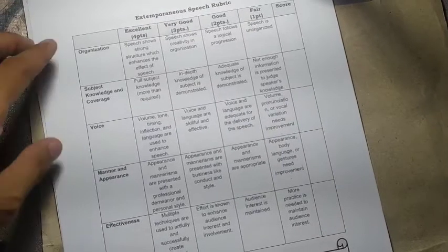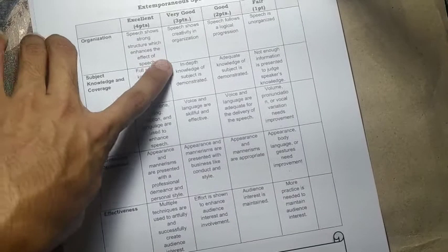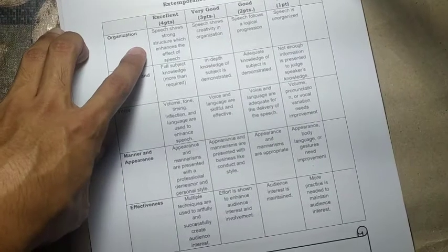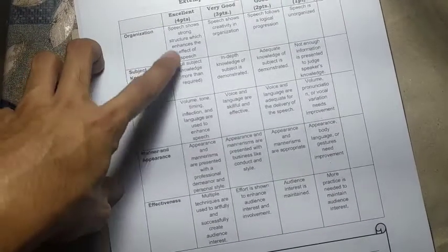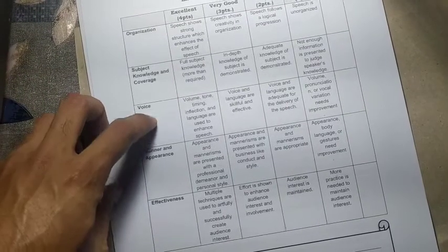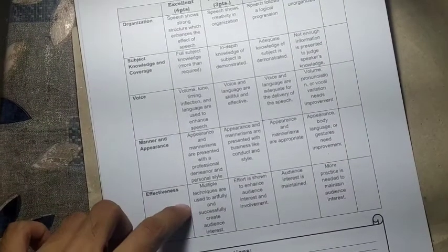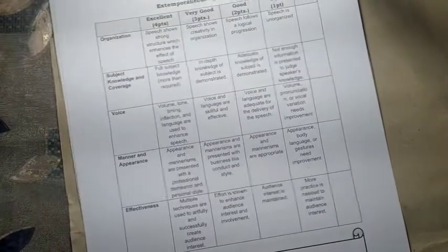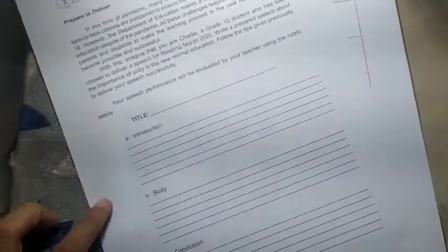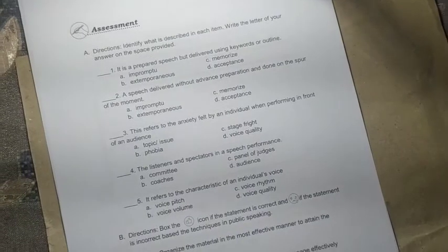The rubric for the speech includes: organization — speech shows strong structure that enhances the effects, four points; subject and knowledge coverage — what you know about the topic, four points; voice — variation of tone, four points; manner and appearance — how you presented it, four points; and effectiveness — if it clearly influenced the audience, four points. After writing your speech, deliver and record it and pass it to your teacher via Messenger. You will have three videos in total as your performance tasks.